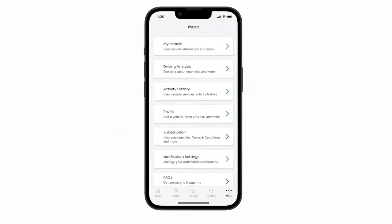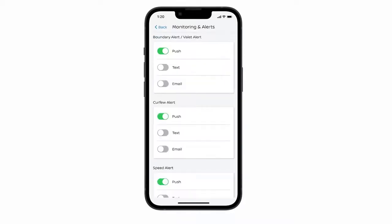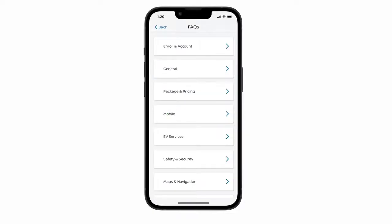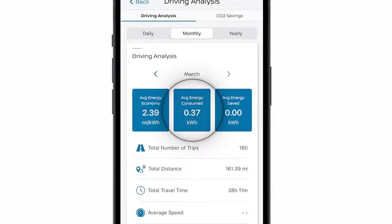On the More page, you can manage your account and set your preferences, manage your user profile and set your voice pin code, choose your preferred method to receive notifications, and more. You can also access FAQs for quick and convenient answers. And, with your Ariya, the Driving Analysis feature lets you stay connected with your vehicle and see vehicle stats like average energy consumption, total number of trips, and more.